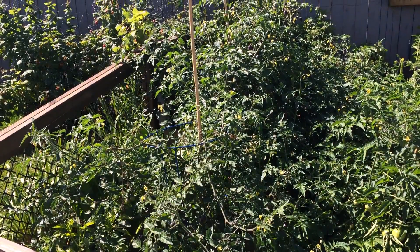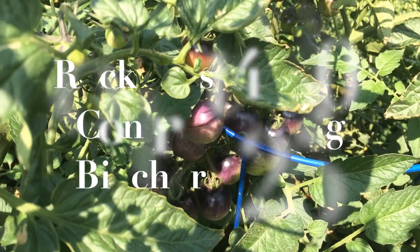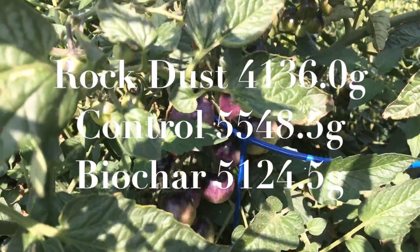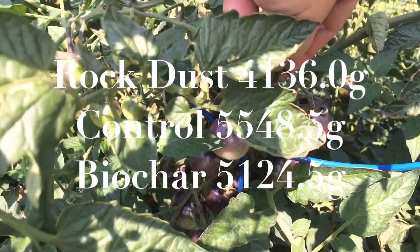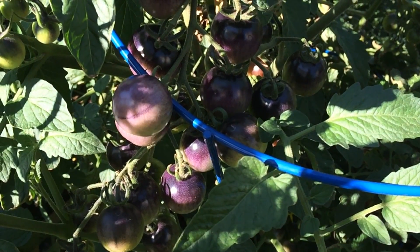The tomatoes really took off, taking over much of the bed and spilling over into other areas of the garden. Once again disaster struck when a severe storm came through and damaged all of the plants. The final harvest tallies ended up being: for rock dust 4,136.0 grams, control 5,548.5 grams, and biochar 5,125.5 grams. We've completed a taste test finding the results to be consistent both times — I found the control the best, biochar second, and rock dust third. I do have to admit the variety of tomato chosen this year was not one I particularly enjoyed, as it was quite tangy and not sweet as I enjoy.